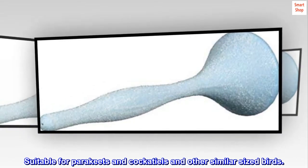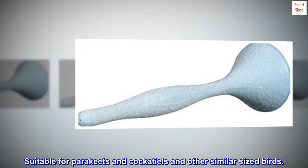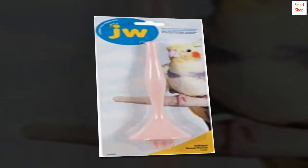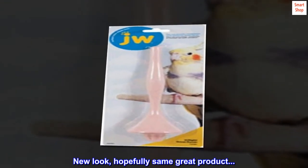Suitable for parakeets, cockatiels, and other similar sized birds. Top reviews from the United States: New look, hopefully same great product.